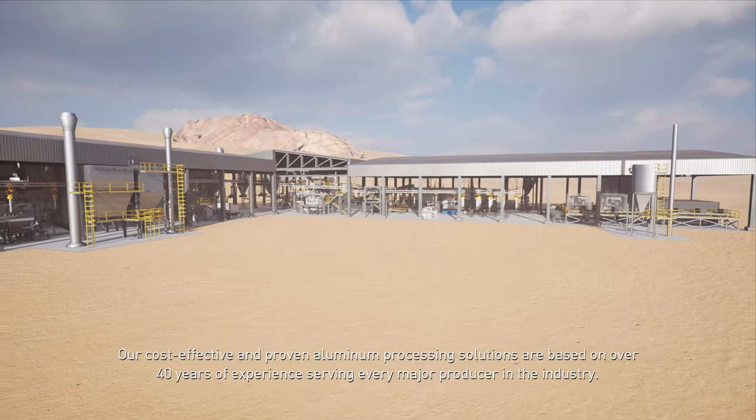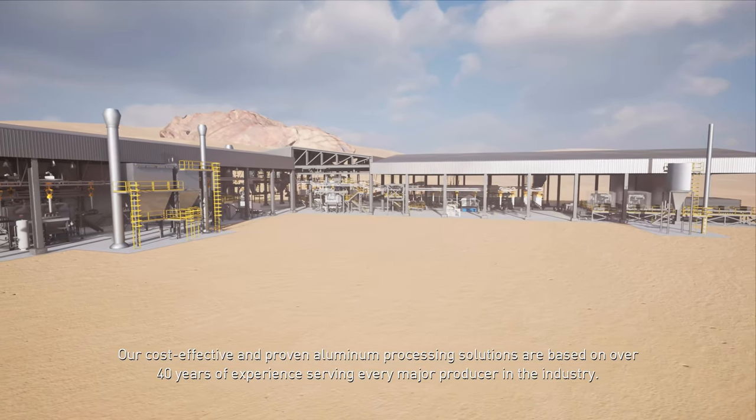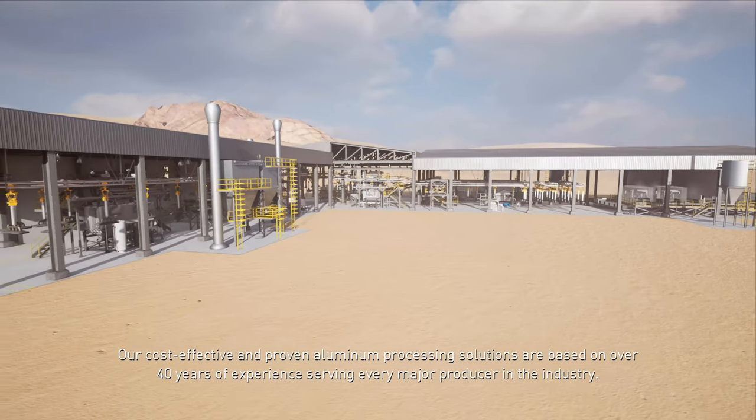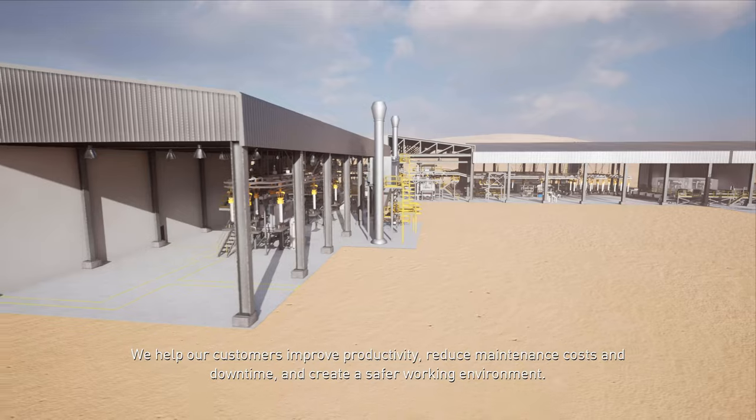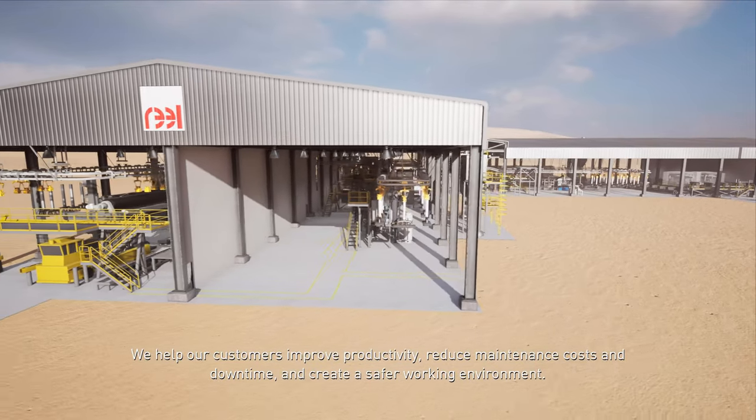Our cost-effective and proven aluminum processing solutions are based on over 40 years of experience serving every major producer in the industry. We help our customers improve productivity, reduce maintenance costs and downtime, and create a safer working environment.